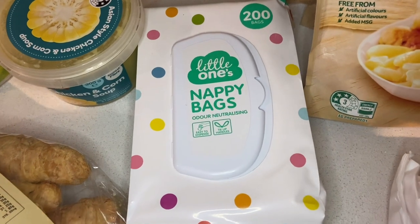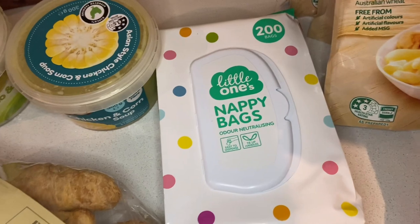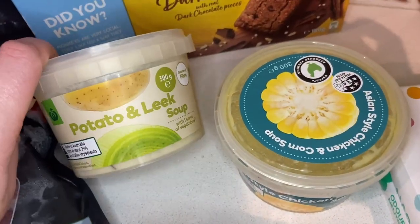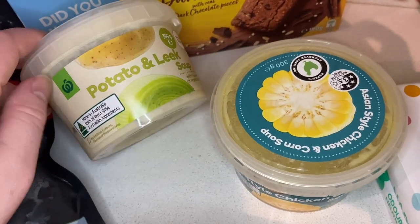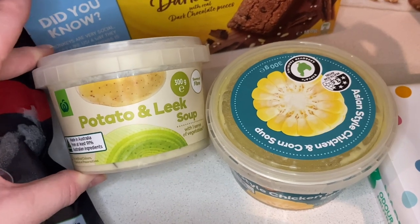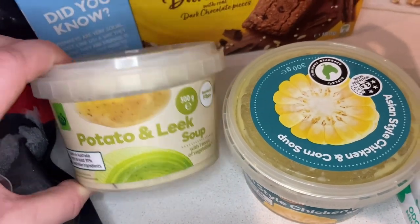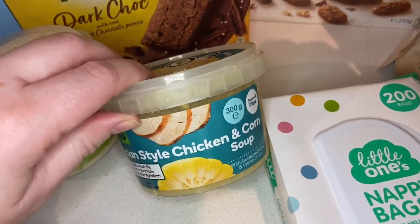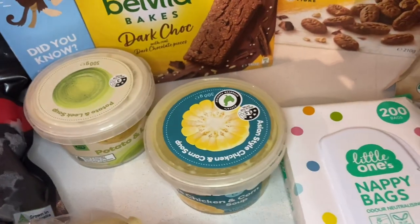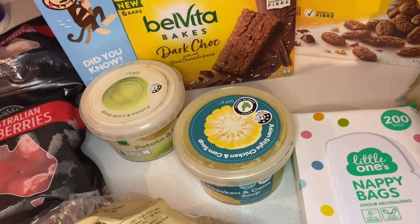I picked up a 200-pack of nappy bags for about $2 — super cheap and they last forever. I also grabbed a couple of soups for myself, since at dinner time I'm not really hungry enough for a full meal. I got a potato and leek soup and an Asian-style chicken and corn soup, which I think were in the catalogue on sale. If we're having pizza and garlic bread, I can just have soup and garlic bread instead.